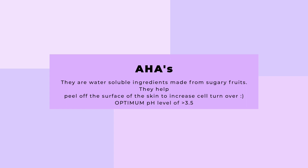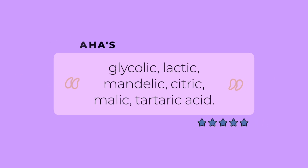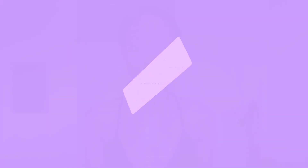AHAs are exfoliating chemicals — alpha hydroxy acids. The most popular ones on the market are glycolic acid, lactic acid, mandelic acid, citric acid, tartaric acid, and a host of others. In today's video, we'll be focusing on three of those acids: glycolic, lactic, and mandelic.